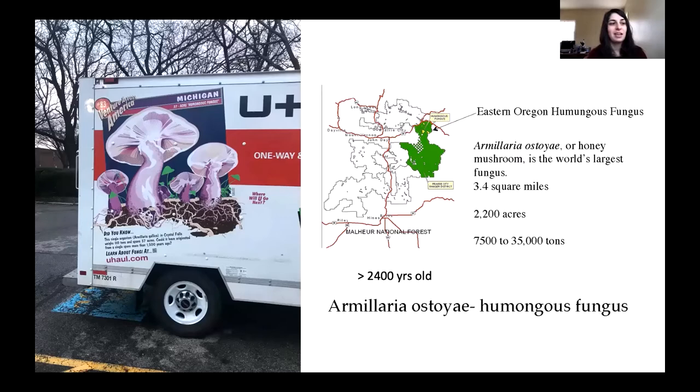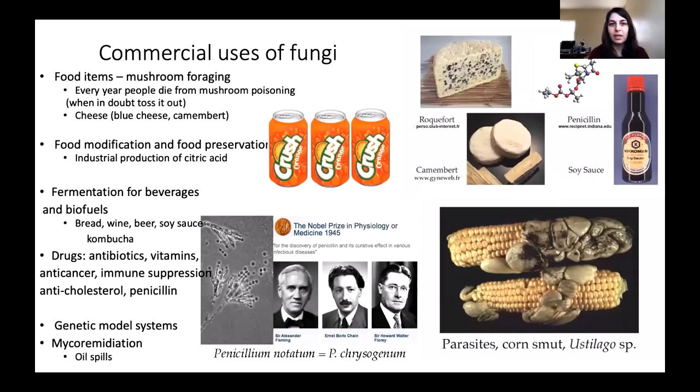Some of you may have seen or be familiar with the humongous fungus — you've seen it on the side of a U-Haul truck. It gets a lot of press and attention, and it is true: this single fungal organism in Oregon is over three and a half square miles. If it were weighed, it could be between 7,500 and 35,000 tons. It's over 2,400 years old, rivaling the bristlecone pines for the oldest living organisms. Scientists have run genomic genetic testing and shown that this is actually one individual that has spread out over this great distance.